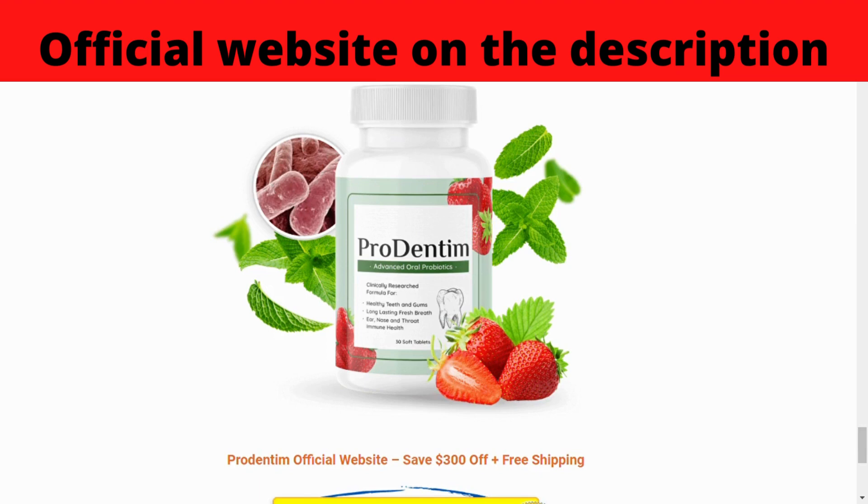Be careful with some ads or Prudentum reviews that promise strange results. Also be careful with the site you are going to buy Prudentum from — this product is only sold on the official Prudentum website. For Prudentum to work, you need to take the treatment seriously, or else you won't see great results. Even so, many people are having great results with Prudentum and you can have results too.